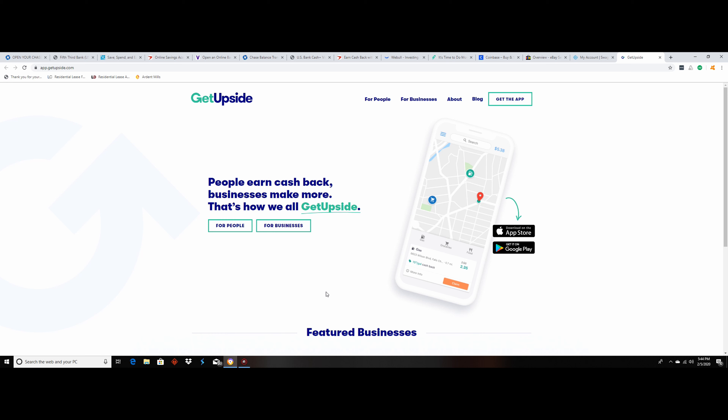The last one I want to talk about is GetUpside. You've probably heard about it — it's basically an app where before you get gas, you can see a map of everything around you and it shows where you can get discounts. After you take a picture and upload it to the app, they send you money. You can send it to your PayPal account, get a check, or a gift card. There are a lot of easy ways to get some side money.